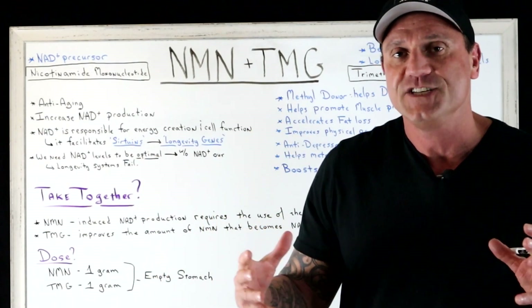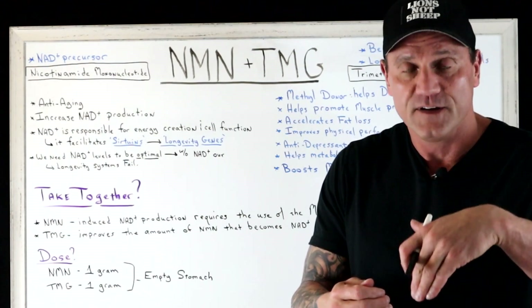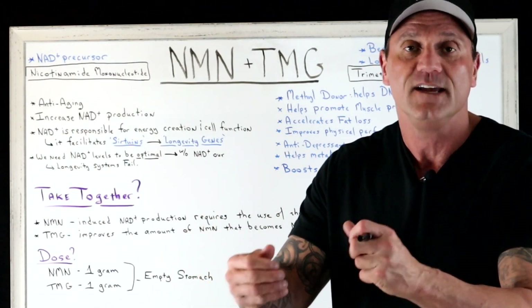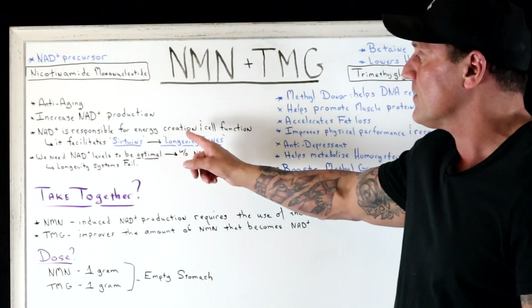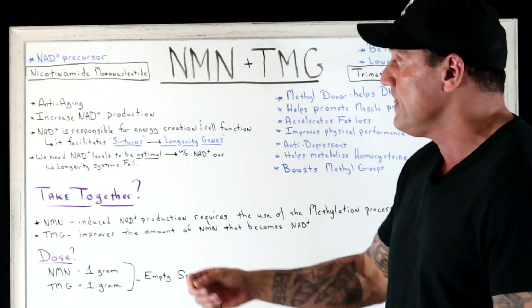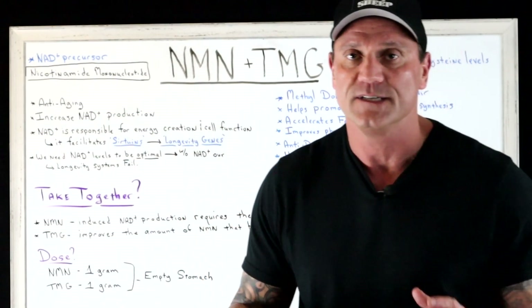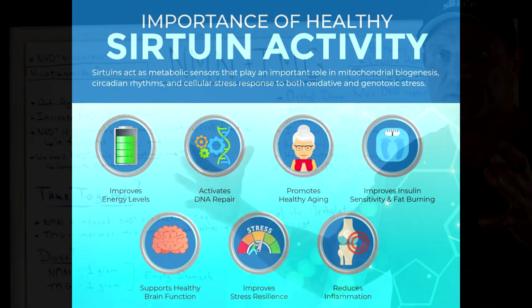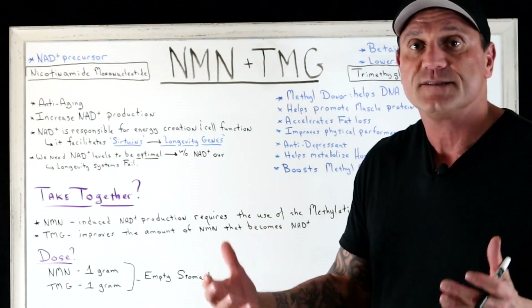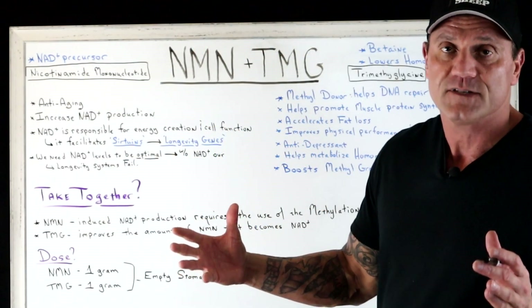NAD levels decline after we hit 35 — this is part of the aging process. The more NMN you take, the more NAD production your body benefits from, since NAD is responsible for energy creation and cell function. It also facilitates sirtuins, which are our longevity genes. As we get older, the body produces less of these, so keeping NAD levels optimal is essential.